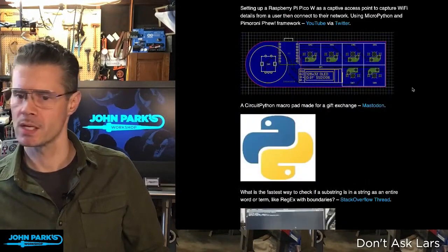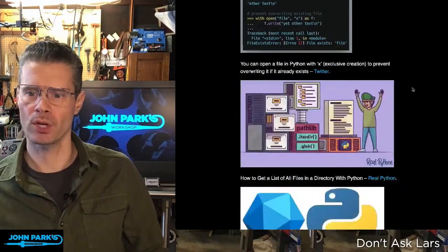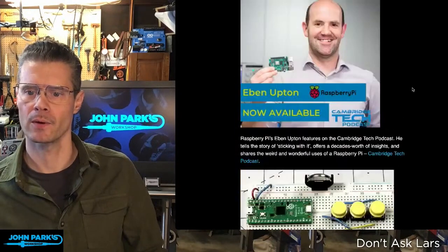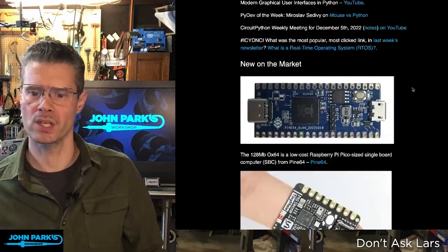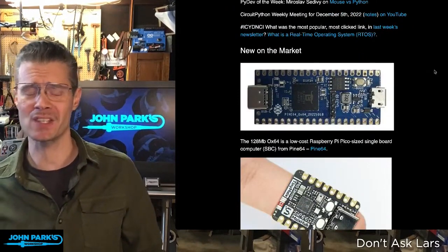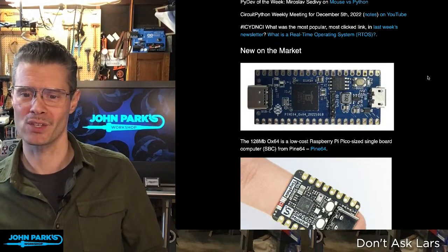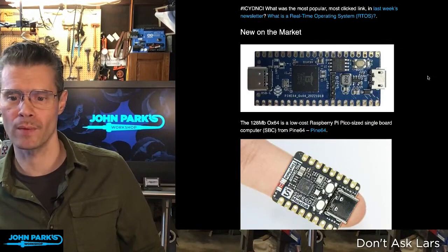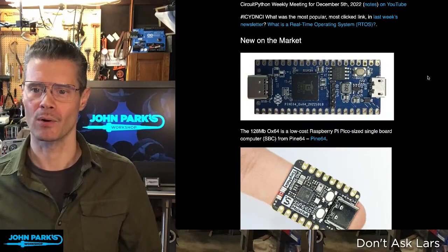The last one I wanted to call out was the Pine64 Pico-sized single-board computer — that's a Pi Pico form factor single-board computer. I haven't followed the link yet, but if you want to learn more about that, it's in the newsletter. And there's also another little new board, the M0sense, a RISC-based microcontroller. These are all in the Python on Microcontrollers newsletter, so go check that out.